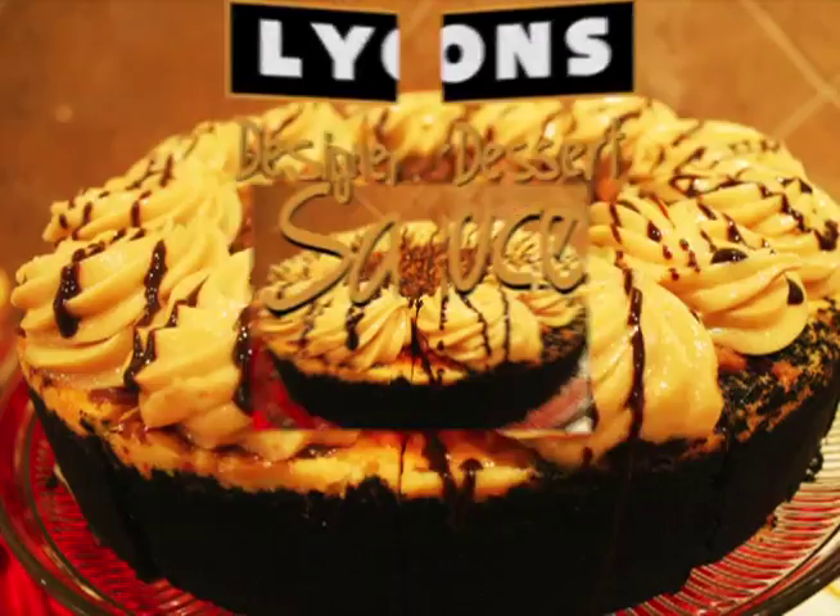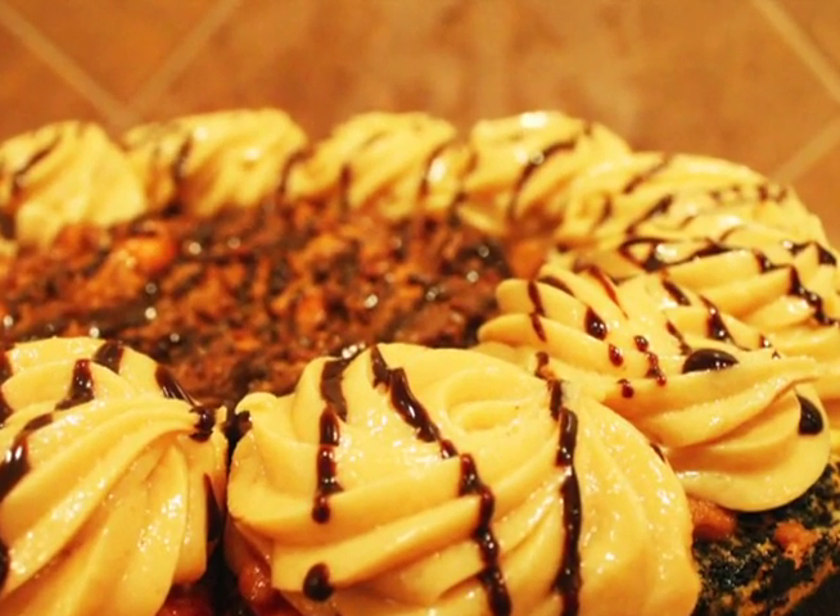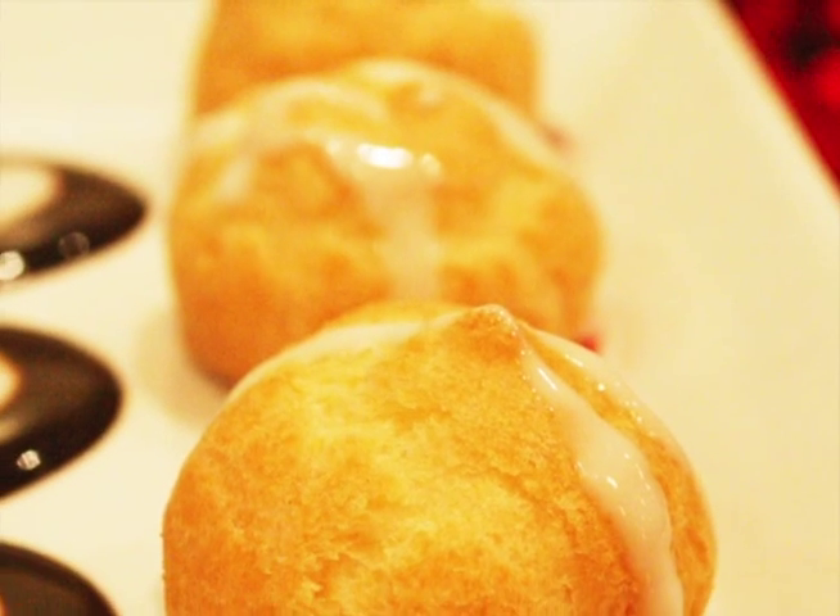Now, there's an easier way to offer your customers rich, indulgent desserts and other enticing dishes that please the eye as well as the palate.